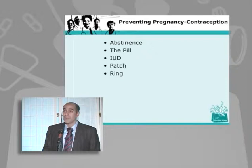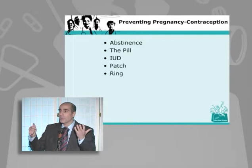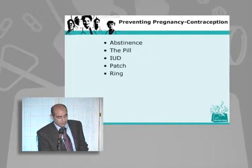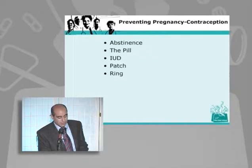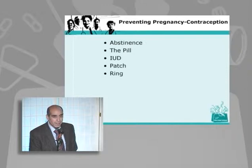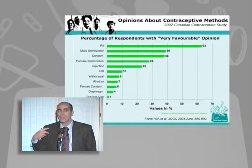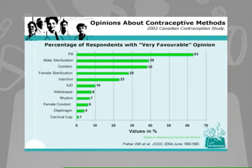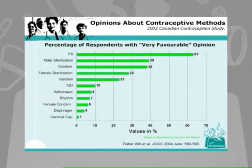Now we're going to switch themes and talk about preventing pregnancy, because there have been a lot of developments in that area too. Philosophically it's interesting — some people try so hard to get pregnant, others try very hard not to. The options include the pill, the IUD — which has made a major resurgence — and two new things that have only become available in Canada in the past year: the patch and the ring. There's an enormous amount of public misinformation about contraception. A Canadian survey shows that while everyone is aware of the birth control pill and vasectomy, people aren't really aware of many other methods.